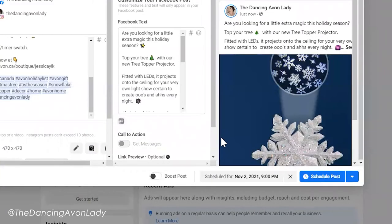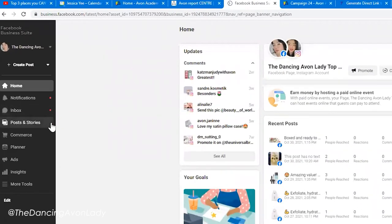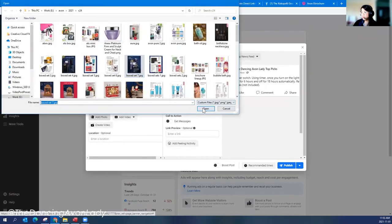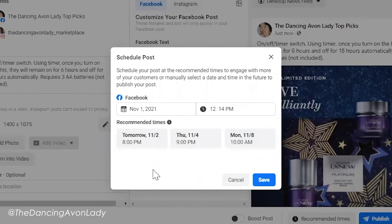Now we saw that it's for today, tomorrow, and then the next day. If I go onto my other page — the D&C Avon Ladies Top Picks page — I'm going to create a post here, just a random thing for the sake of this video. But if I click on schedule, you'll see that it's different. Today is actually Monday, so here it's going to show tomorrow, Thursday, or Monday at different times. That was actually pretty cool!